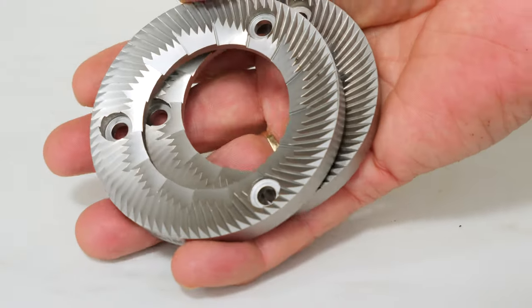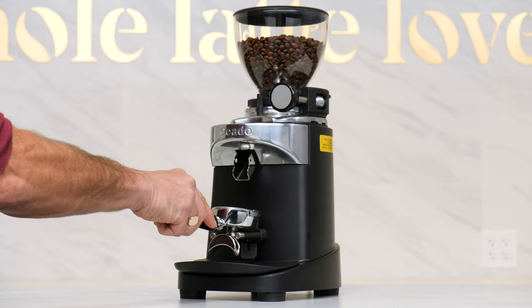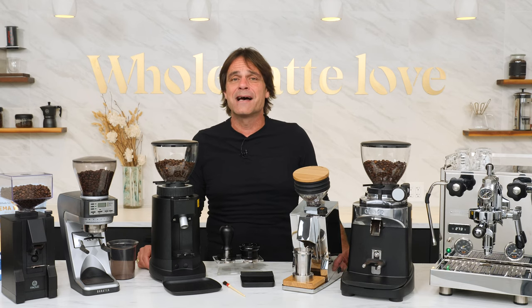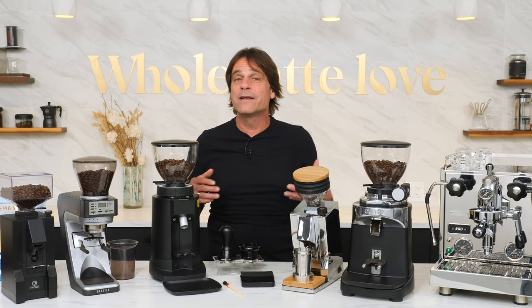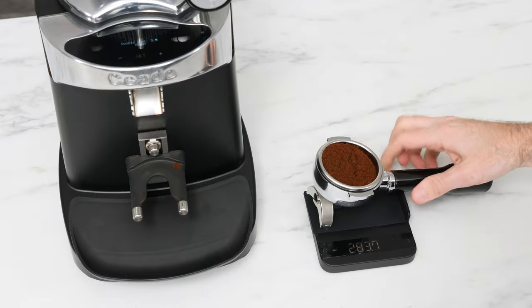As I mentioned earlier, bigger burrs equal higher grind quality, and at 83mm, the biggest burr of our favorites are in the Chiaito E37S. I've used an awful lot of grinders and I'm trying new ones all the time — for years, this has been my favorite. It's what I use in the studio when working with a new machine and want to take grind out of the equation as much as possible when doing evaluations.